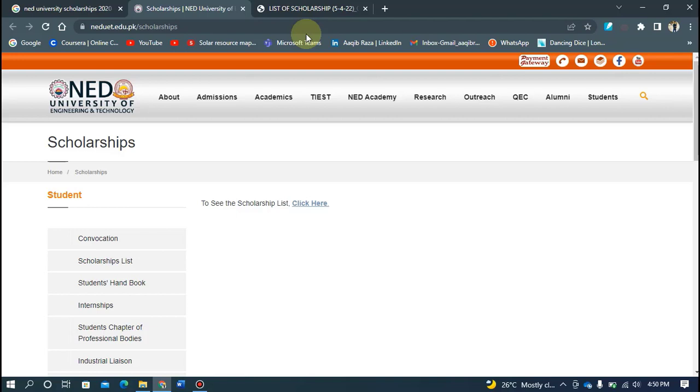As you can see on the official website and on the scholarship list, NED University provides two categories of scholarships. One is the merit basis and the other is the need basis.